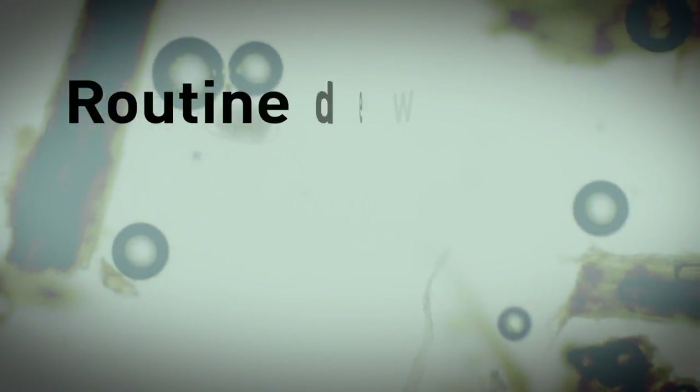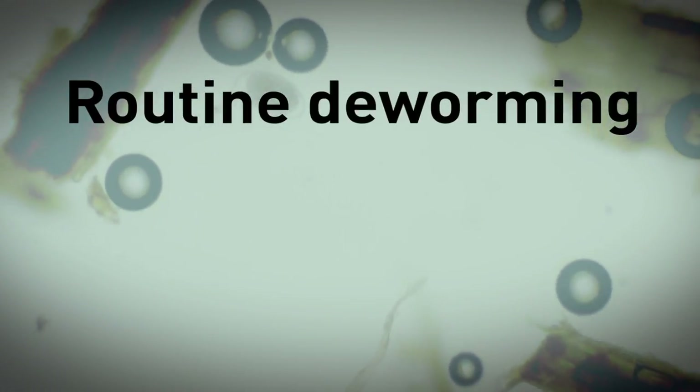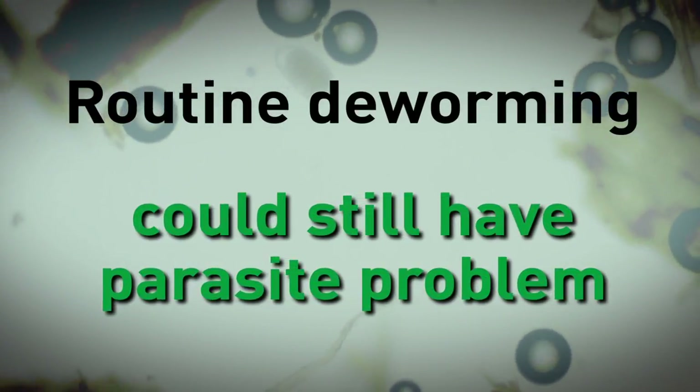But did you know, even with routine deworming, you could still have a parasite problem on your farm? Resistant parasites can threaten your animal's health and welfare. Learning about parasite resistance is the first step in combating it. Let's take a closer look.